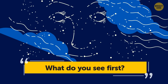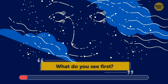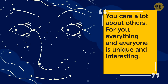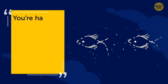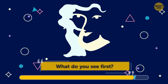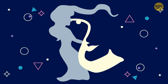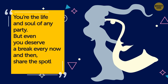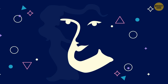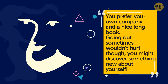You have 7 seconds for this next one. Can you see a face here? If so, you care a lot about others — for you, everything and everyone is unique and interesting. If it looks like a fish, you're happy with your life and believe in good luck. Here's another one: if you saw the saxophone player first, you're the life and soul of any party, but even you deserve a break — share the spotlight sometimes. If it looks like a huge face, you prefer your own company and a nice long book, though going out sometimes might help you discover something new about yourself.